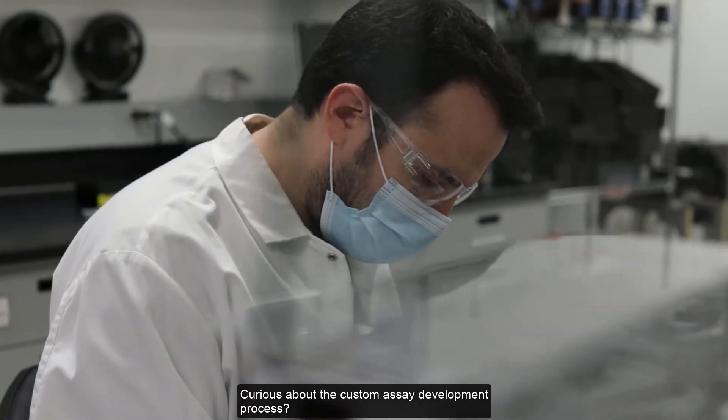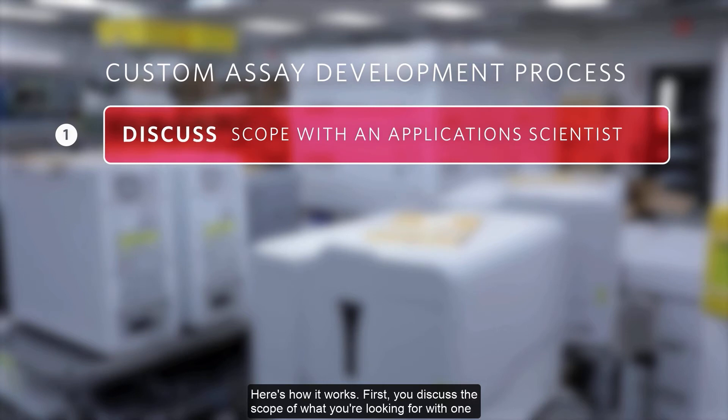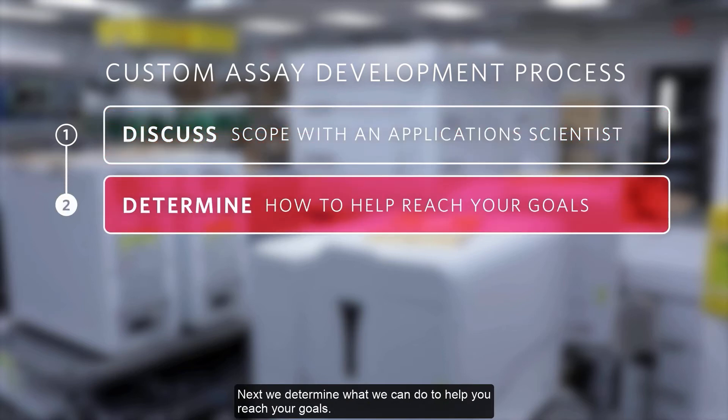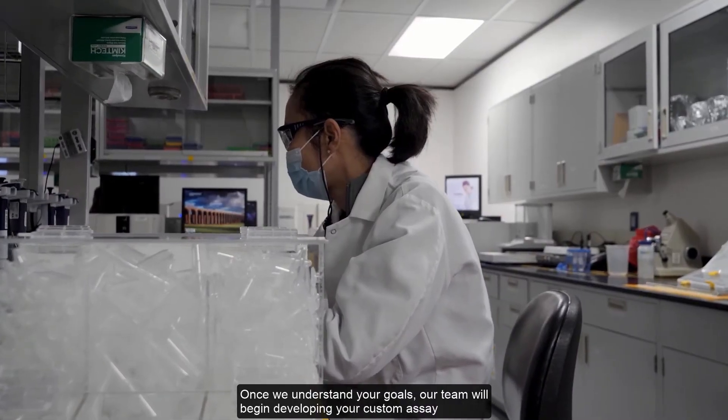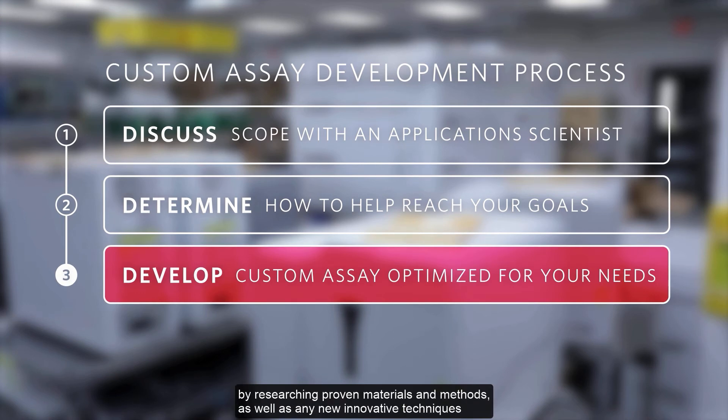Curious about the custom assay development process? Here's how it works. First, you discuss the scope of what you're looking for with one of our application scientists. Next, we determine what we can do to help you reach your goals. Once we understand your goals, our team will begin developing your custom assay.